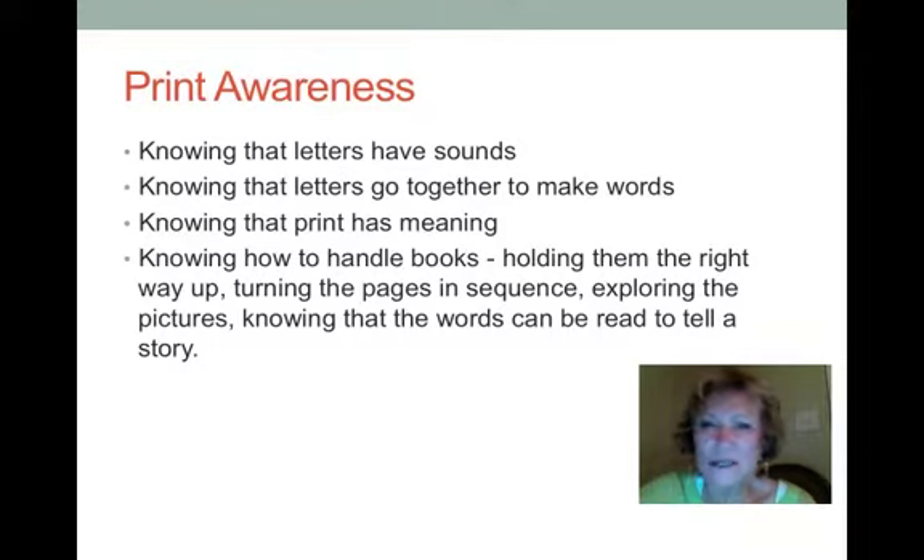Have students experience books as much as possible — touch them, hold them, turn the pages, read from them — so that they understand that print has meaning.